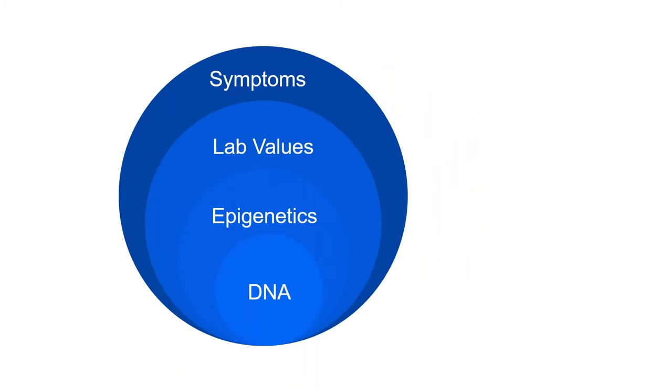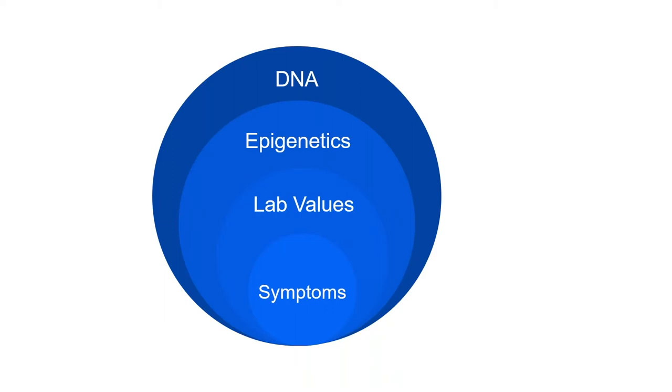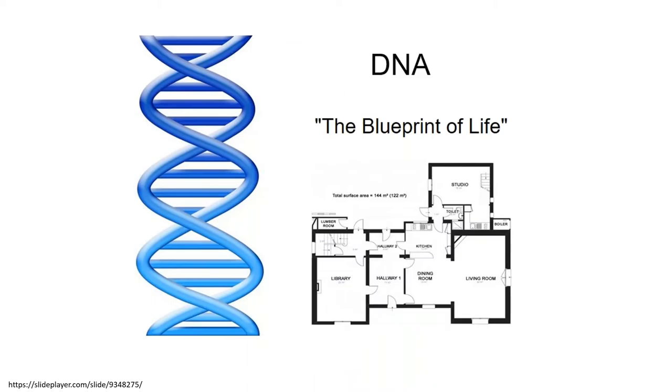The real question is, what are we looking at and where do we want to get to? There are symptoms, lab values, epigenetics, and DNA. Symptoms are a sign that something's wrong with the system. When you treat just symptoms, you're basically putting a band-aid on a bullet wound. The real question is: is there a better way to know before the symptoms start? Maybe it's DNA, epigenetics, lab values, and just a small amount of symptoms. DNA is the blueprint of our life.